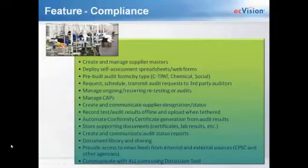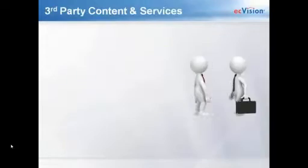You can create and communicate supplier designation and status — whether they've passed or failed. You can also record test or audit results offline and upload them when you're back online, which is a great tool if you're working at the factory level with no internet access. Like the other roles, you have the ability to automate conformity certificates, store supporting documents like lab results, create and communicate status through different reports, access the full documents library, and use the news feed and discussion tool.